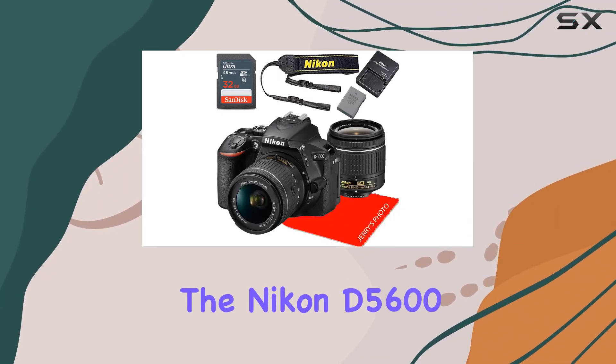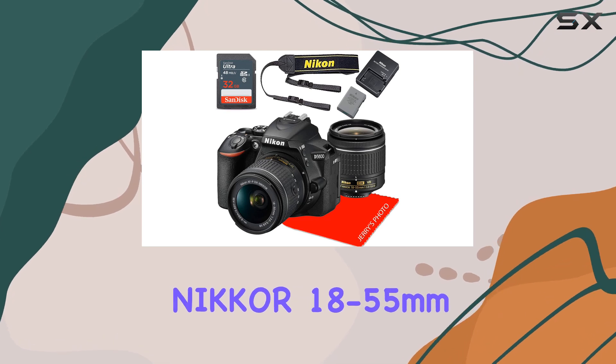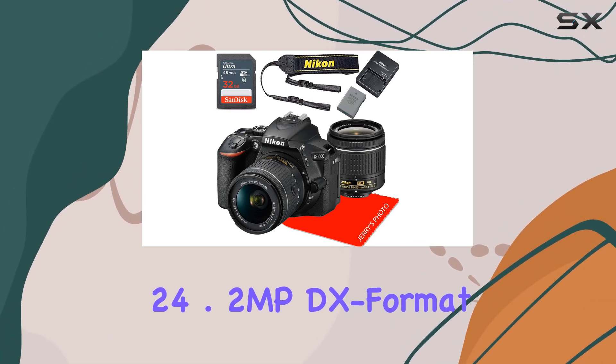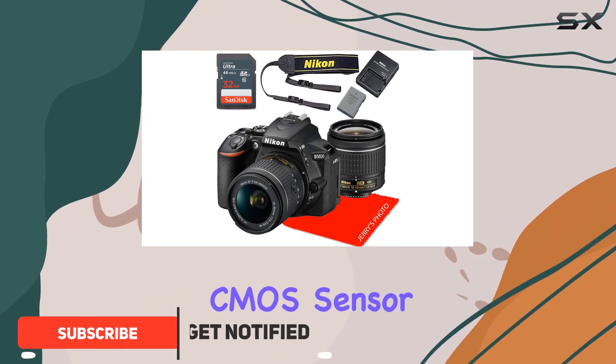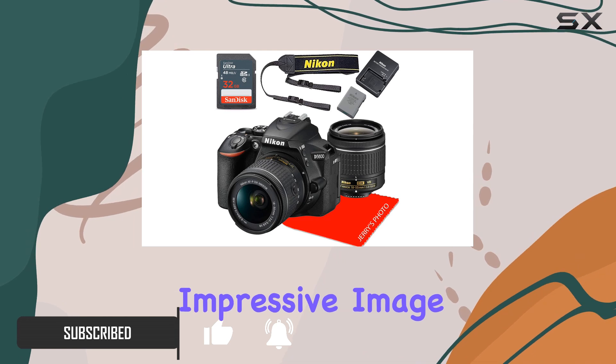Today, we're diving into the Nikon D5600 DSLR camera bundled with the AF-P DX NIKKOR 18-55mm lens. With a 24.2MP DX format CMOS sensor and the powerful EXPEED 4 image processor, this camera promises impressive image quality.